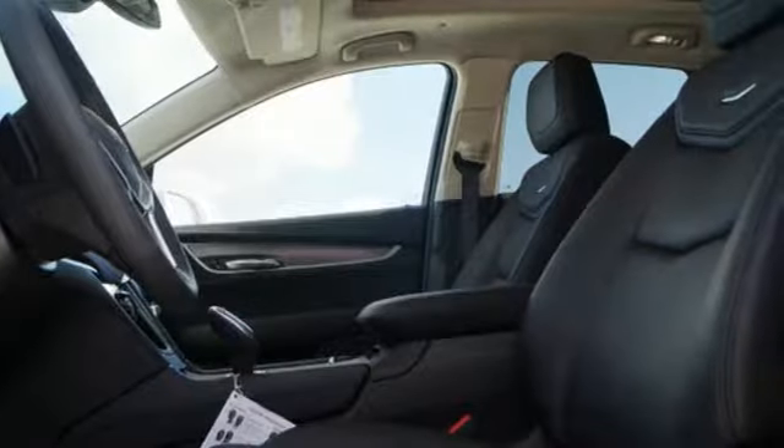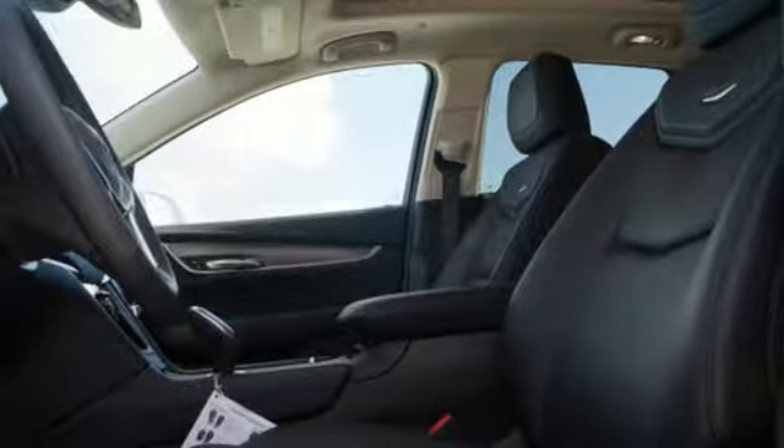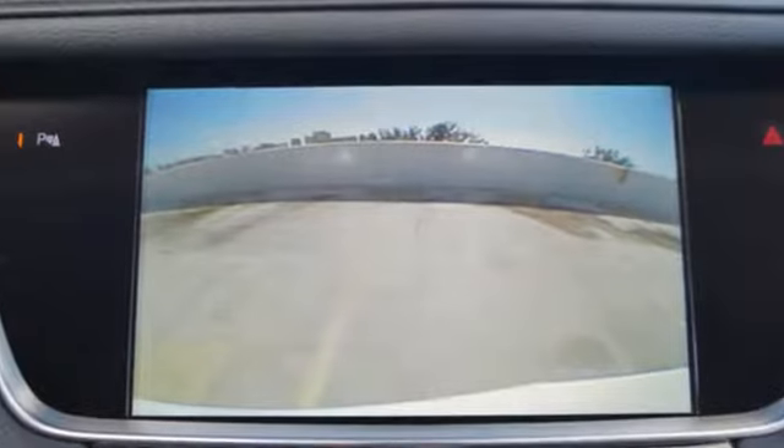Dual zone climate control, front and rear parking sensors, and heated and ventilated leather bucket seats.